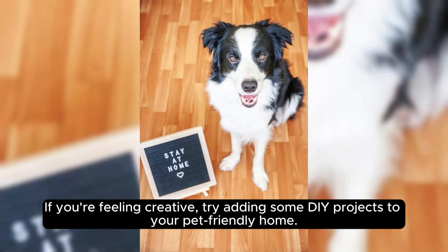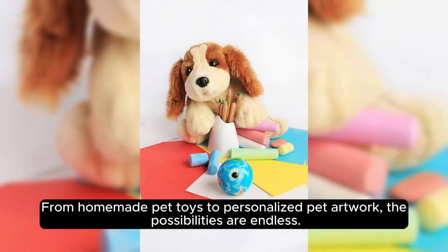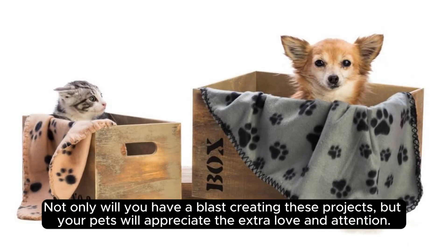If you're feeling creative, try adding some DIY projects to your pet-friendly home. From homemade pet toys to personalized pet artwork, the possibilities are endless. Not only will you have a blast creating these projects, but your pets will appreciate the extra love and attention.